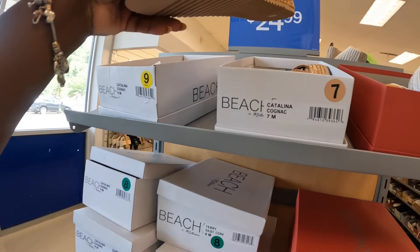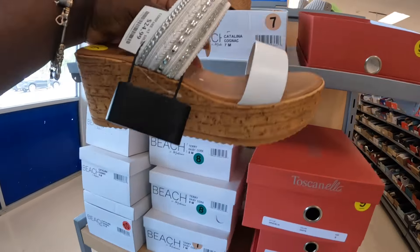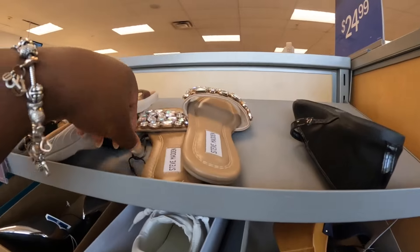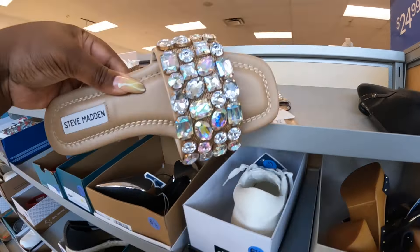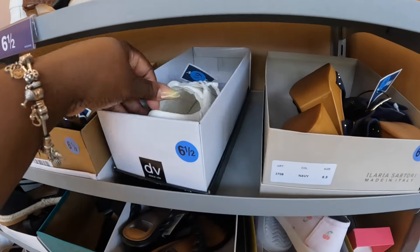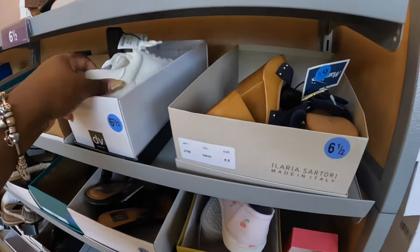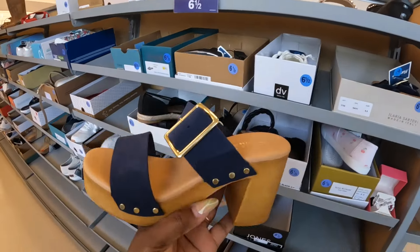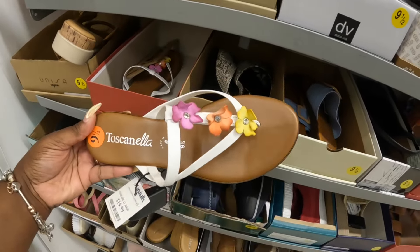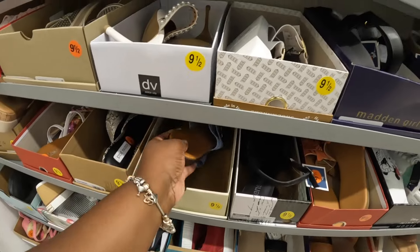These beach sandals are $25. And then these Tuscanillas in white — these are $25. We've seen these in brown and blue. Steve Madden — these are $25. Dolce Vita, $30. And these are $35. These are $20. Some more Tuscanillas, $25. I keep seeing these — $25.